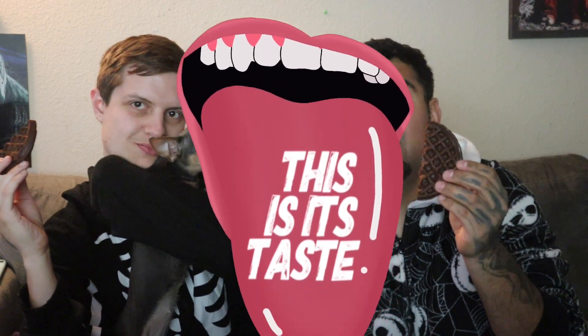Cocoa Pebbles waffles — this is its taste. It tastes more like Cocoa Pebbles. I don't like it — it's got a chocolate evenness to it. Maybe I'll like it with syrup. Now that's better with the syrup.